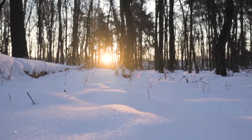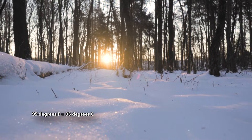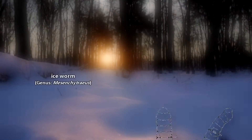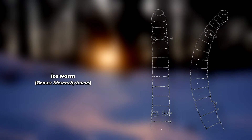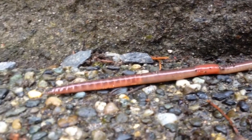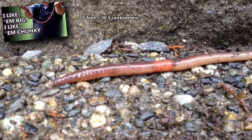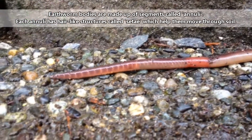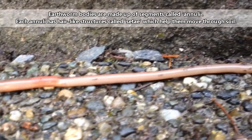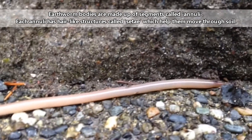Most earthworms can't survive freezing conditions or heat over 95 degrees, though some, like ice worms, are only found in glaciers. Although they typically only grow to be a few inches long, some of the longest earthworms, known as giant earthworms, measure over a foot in length. Their bodies are made up of segments, and each segment has small, hair-like structures which they use like tiny legs to move through the soil.